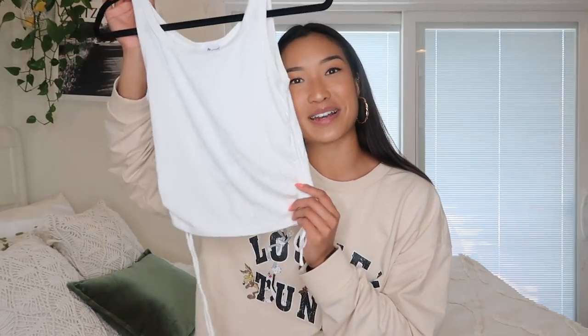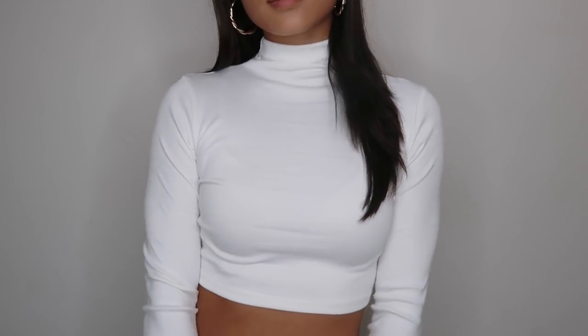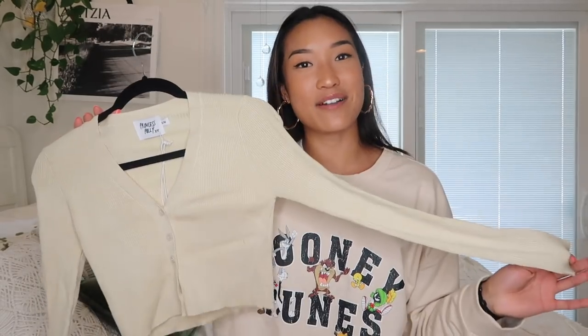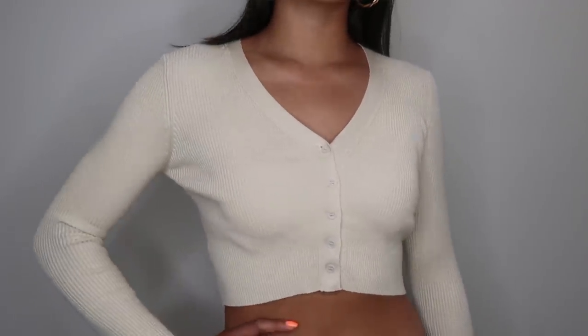Plain white tops and plain black tops are my most worn things in my closet, so having more never hurt anybody. Next we have this mock neck top — it's a long sleeve white top. I've been on the market for something just like this. I see people wear it so many ways, either layered under a crew neck or under a coat. It's an essential layering piece. I got a US size 6.